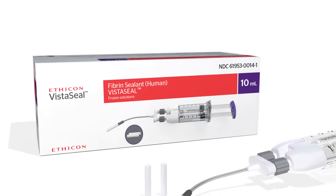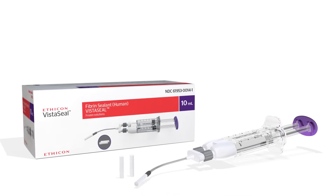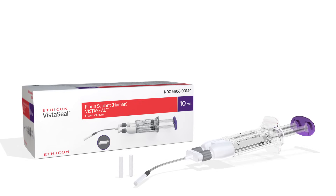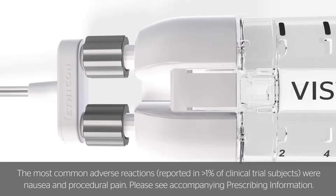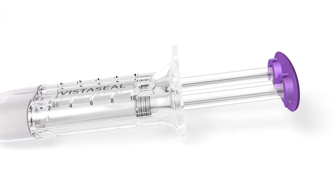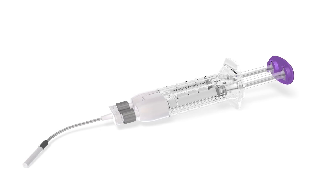In a surgical setting, a fibrin sealant that preps quickly and provides a clot regardless of the patient's coagulation profile is vital. VistaSeal delivers, mimicking the clot formation process and forming a rapid, adherent, and durable clot regardless of the patient's coagulation profile.